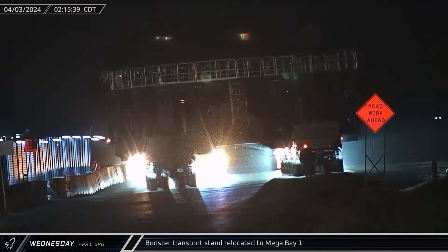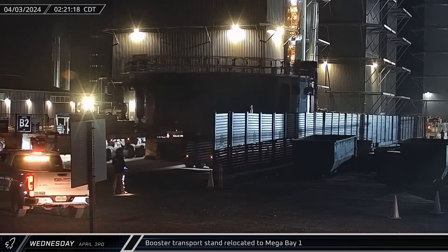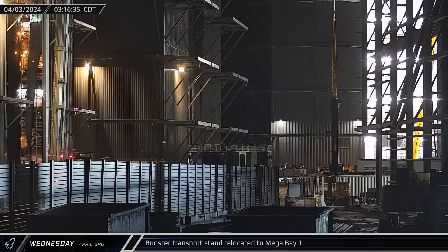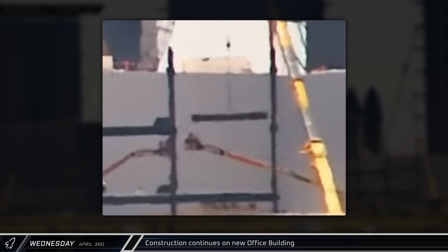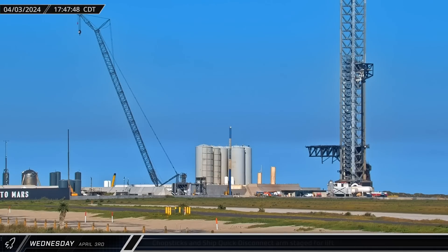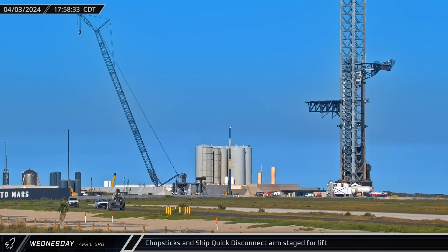Wednesday morning began with an early relocation of the booster transport stand from the storage yard to Mega Bay 1, as workers made ready to move Booster 11 to the launch site for static fire testing. Another beam with cross-bracing gusset plates went in at the new office building site while the newest section of the building's structure received its first third-floor beam. Over at the launch site, the chopsticks were brought to the booster lifting position and the quick disconnect arm was swung out in preparation for Booster 11's arrival at the complex.